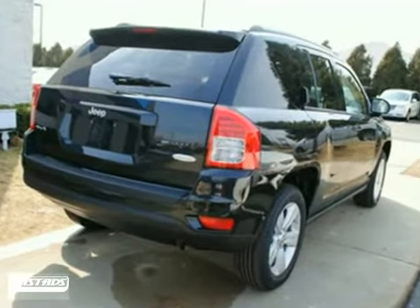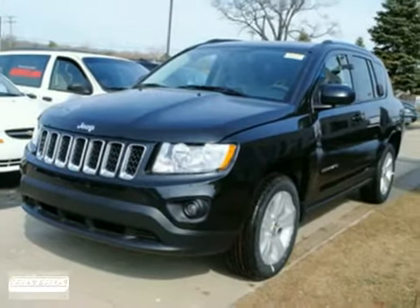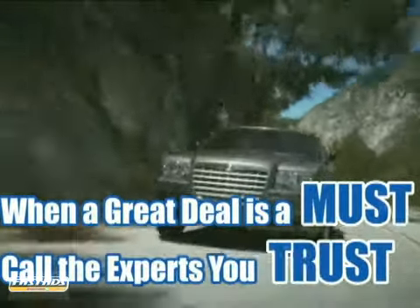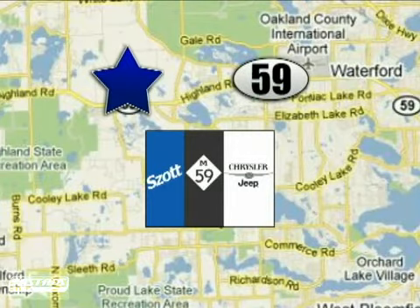Come on out and test drive this Jeep Compass today. When a great deal is a must, just call the vehicle experts you can trust. We're conveniently located at 6700 Highland Road in White Lake, Michigan.